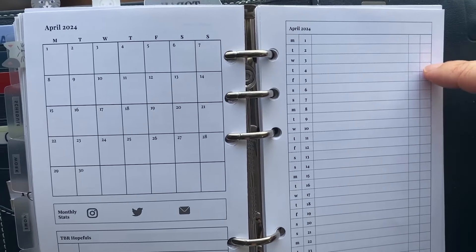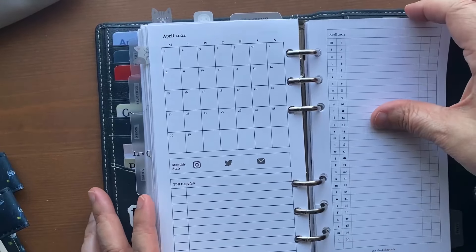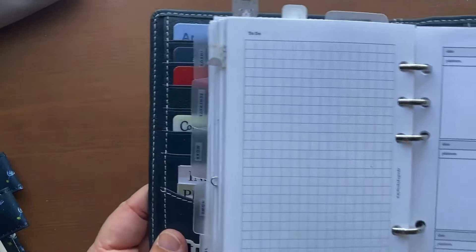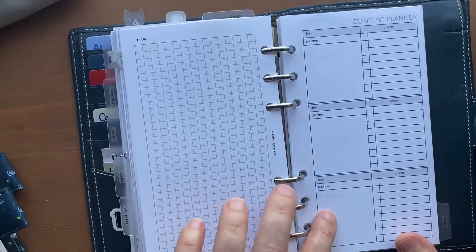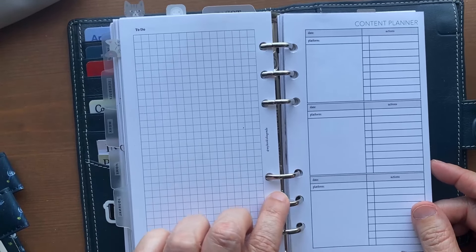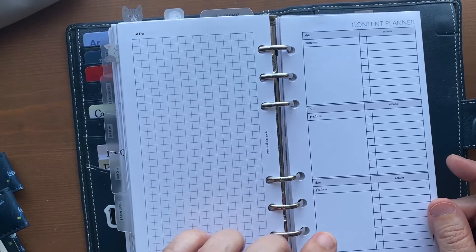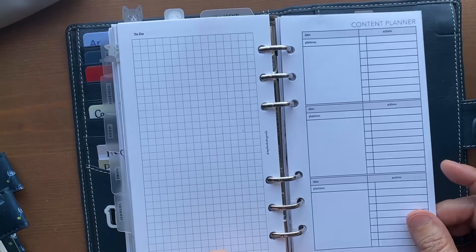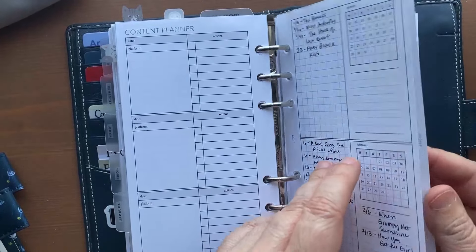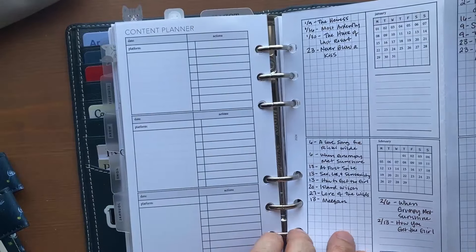For the social media calendar, I put the post on the day and note whether it's Instagram, TikTok, whatever, then check it off if I did it. Sometimes I like to plan ahead — I try to act like I'm a creator, but not really. Then there's a blank to-do list page and a content planner, which is also from Peanuts Planner Co — a paid insert from her shop. I love it but I don't really plan out a lot of content ahead of time.